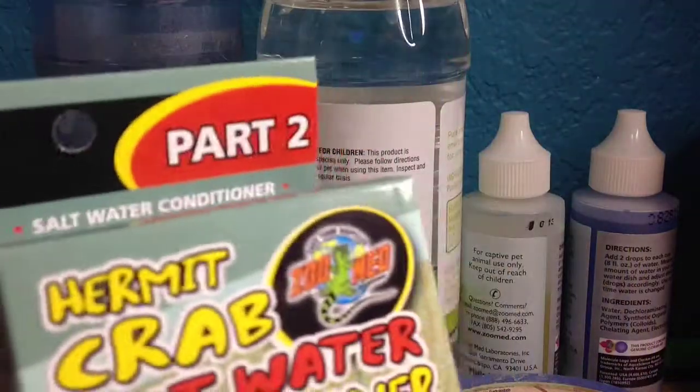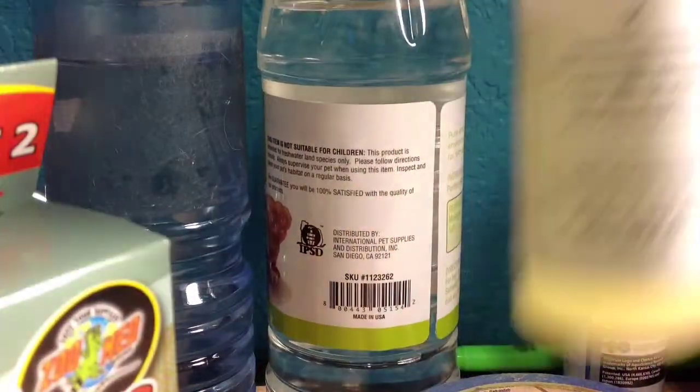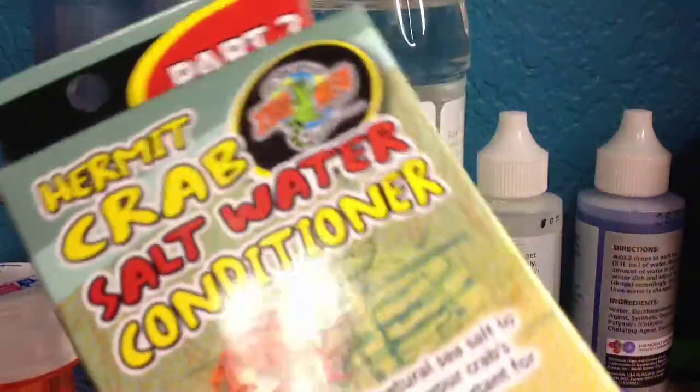The second thing I got is ZoomMed salt water conditioner, because if you look at the other one I have right now, it's almost gone, or it's getting low. So I went ahead and bought some more. There's a Lats box there. So whenever I'm out, I'll have more.